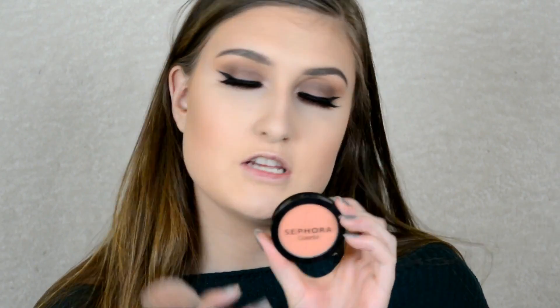For blush I'm going to be using this Sephora Colorful Blush in Can't Stop Smiling.